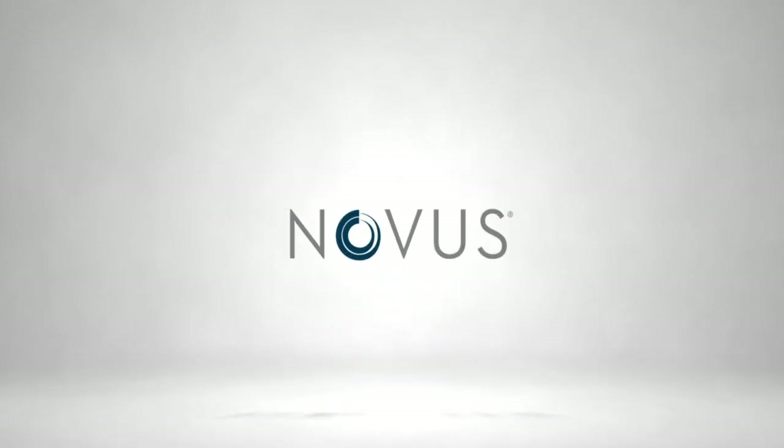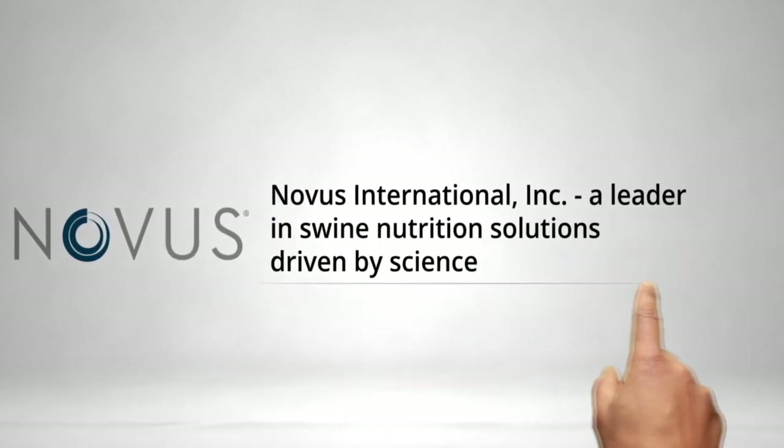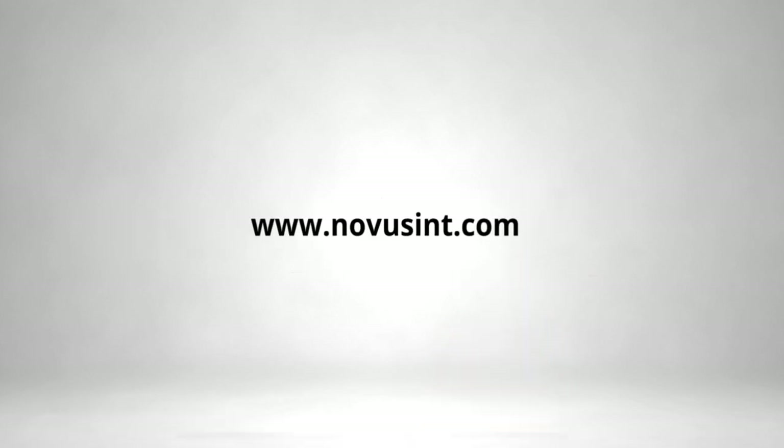A leader in swine nutrition solutions driven by science, Novus' products and services look at the whole animal, focusing on productivity and well-being, in order to feed the world affordable and wholesome food. For more information, visit Novus' website at www.novusint.com.